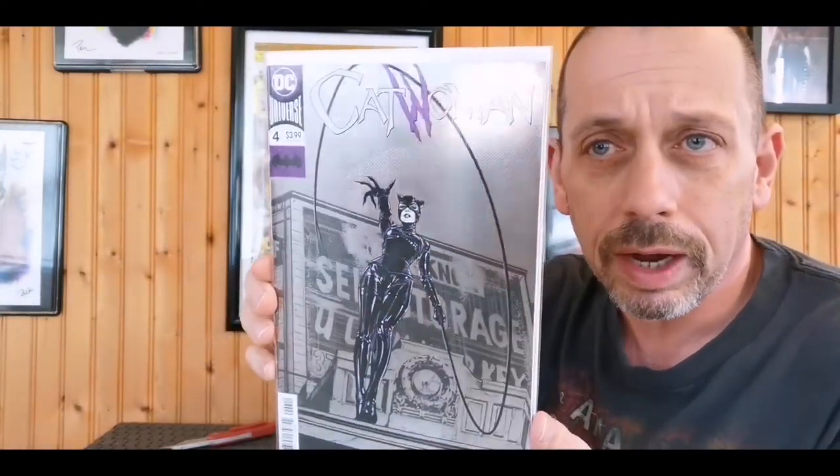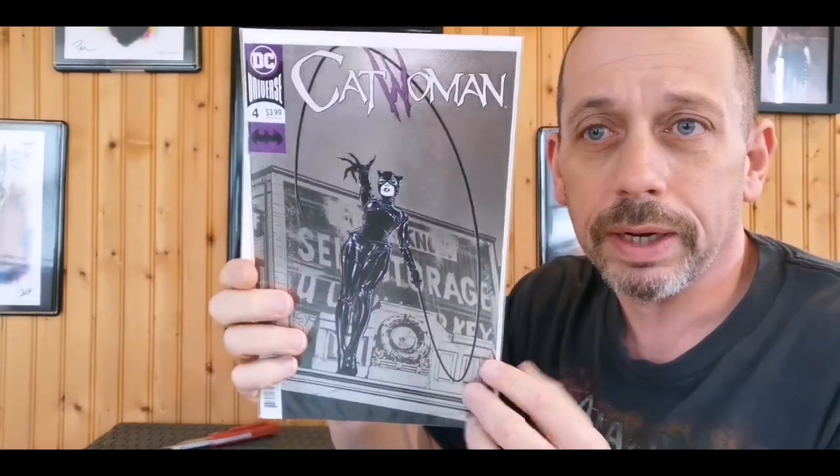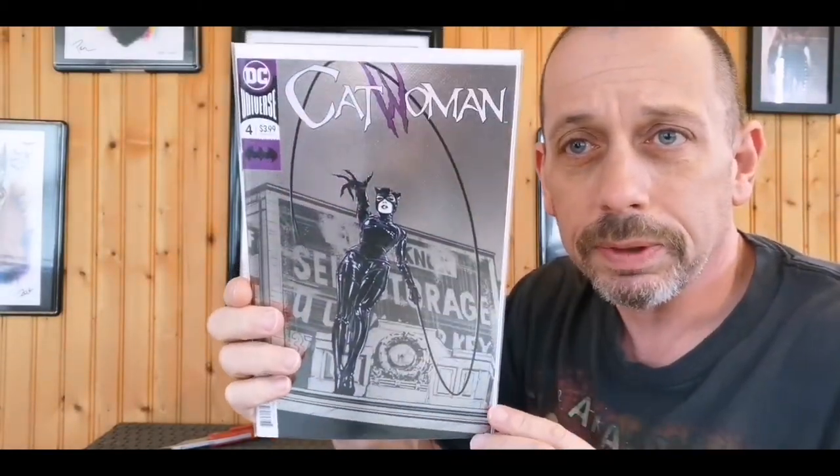And then we got the foil cover Catwoman number four - just a cover-price book there. So a couple of DCs in the box.